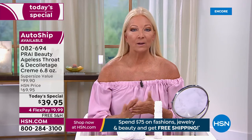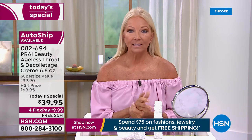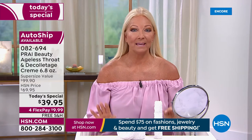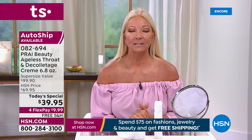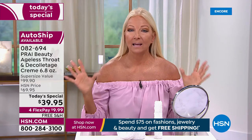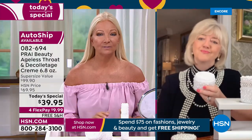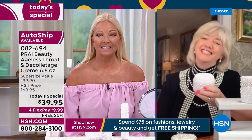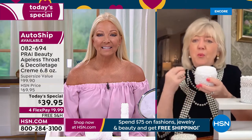Absolutely within one week, a huge difference — and I wouldn't do anything else. I'm a Florida girl, been in the sun my whole life, outdoors living in that environment. Florida's dry climate is not friendly to skin. This has made a complete difference in my neck and decollete — the moisture, the hydration, it's amazing.